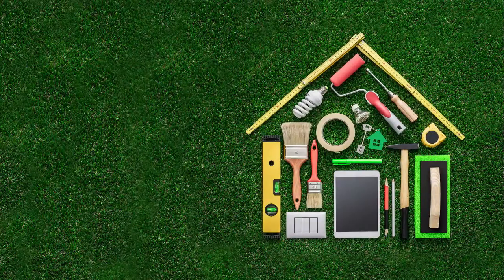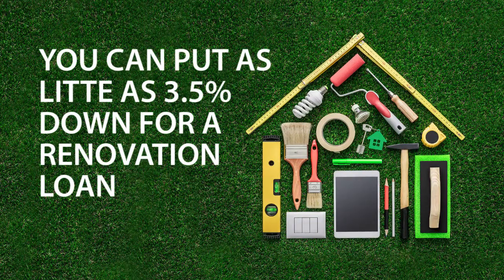if you find a home worth $300,000 and it needs about $25,000 worth of work, you could get a purchase renovation loan and put as little as three and a half percent down of the combined amount. At closing, you pay the seller for their property and then the renovation funds go into an escrow account for the renovation that will start after closing. Construction begins after closing and can often be completed before your first mortgage payment is even due.